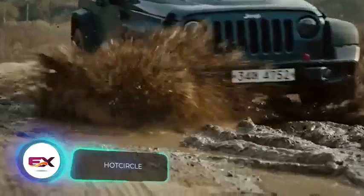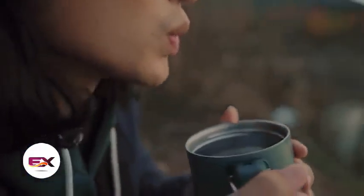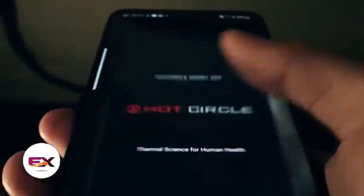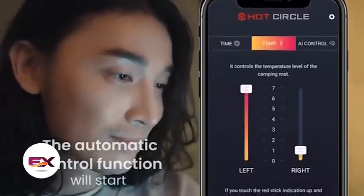Artificial intelligence algorithms have found their way into our bedrooms. Take the Hot Circle blanket, for example — it automatically manages heating using smart algorithms. This blanket adjusts to the user's location and the weather conditions, offering seven heating levels and reaching a maximum temperature of 50 degrees Celsius. You can get Hot Circle in two sizes.